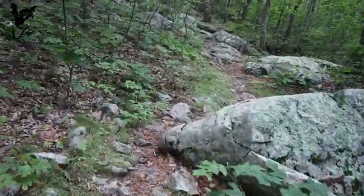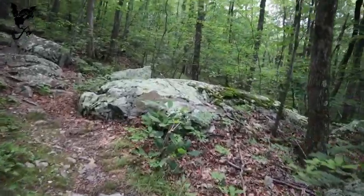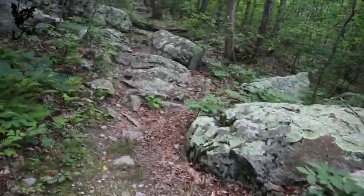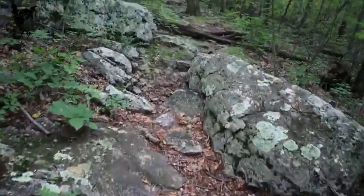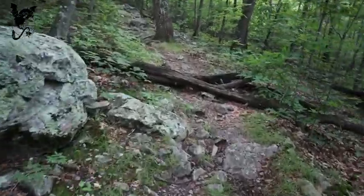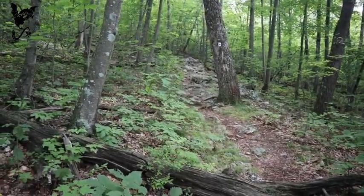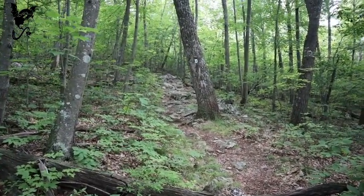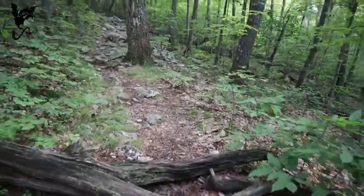This trail has pretty much been a steady climb, mostly rocky trail with some smooth spots. We're almost up to the ridge area, and that's pretty much what the rocky sections look like. All in all, not a bad trail.